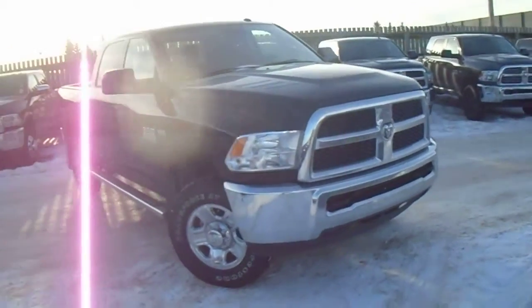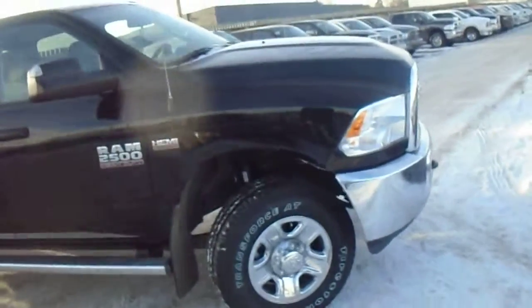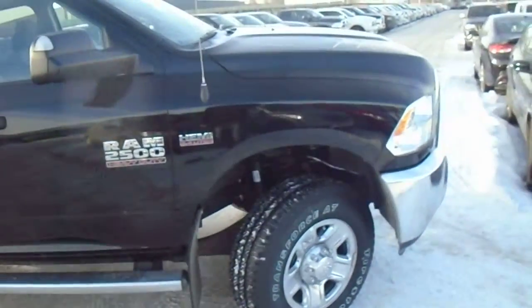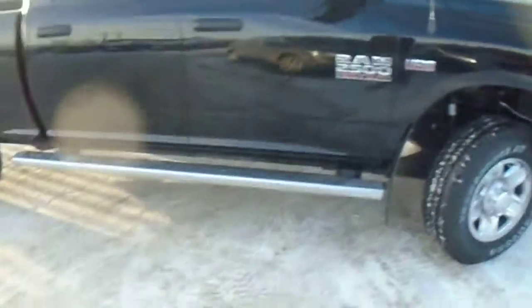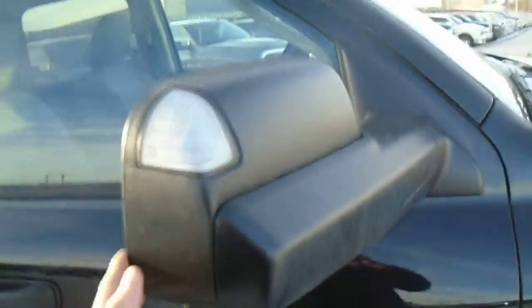It's got the 6.4 liter with the Hemi. It's got the 20 inch wheels and all season tires. It is black in color. It has the chrome front end. It has the wheel-to-wheel side steps on it already, with the trailer tow mirrors and the signal indicator as well.